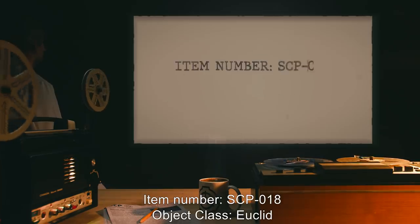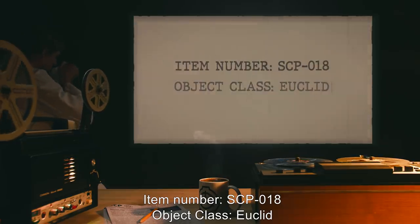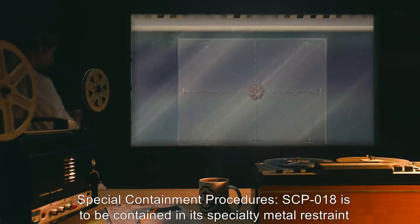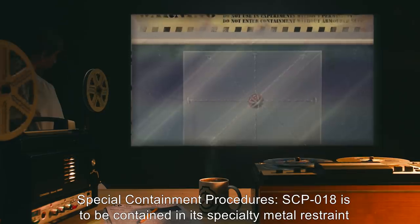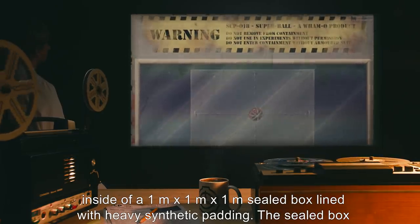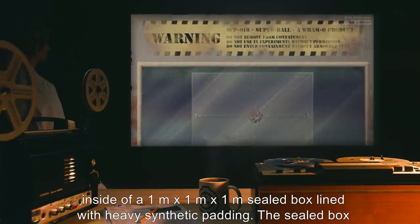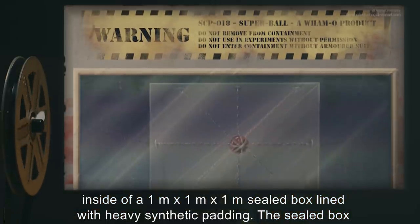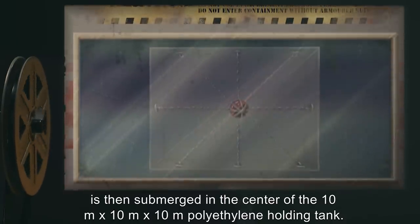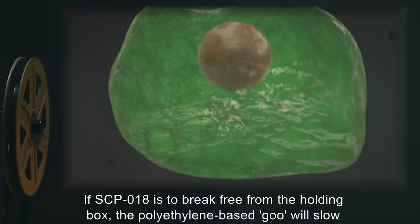Item number SCP-18. Object class: Euclid. Special containment procedures: SCP-18 is to be contained in its specialty metal restraint inside a one meter by one meter by one meter sealed box lined with heavy synthetic padding. The sealed box is then submerged in the center of a 10 meter by 10 meter by 10 meter polyethylene holding tank.